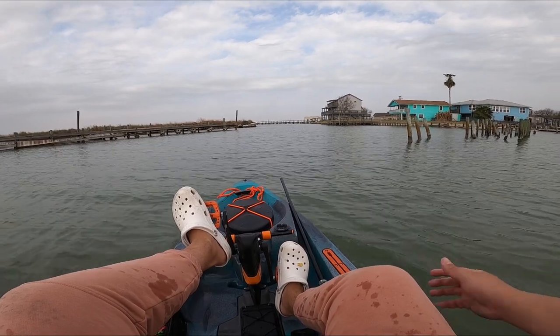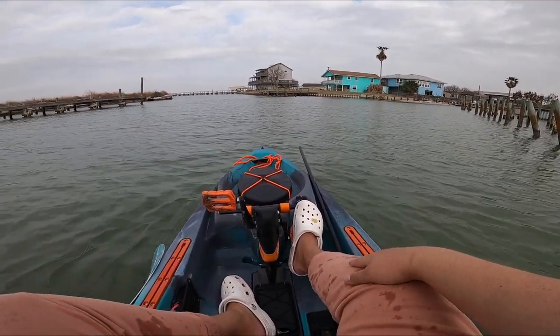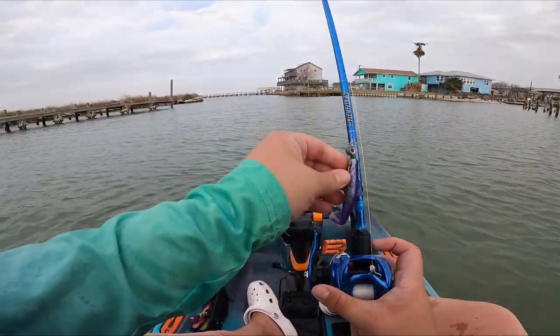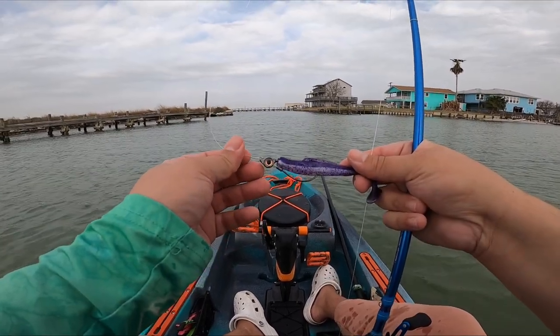We got a pretty wicked incoming tide right now. Right here in this kind of central meeting area between these three points is where I was catching them. For today I have a Z-Man diesel minnow and trout sickle - it's a pretty decent color - on a quarter ounce Texas-style jig head.